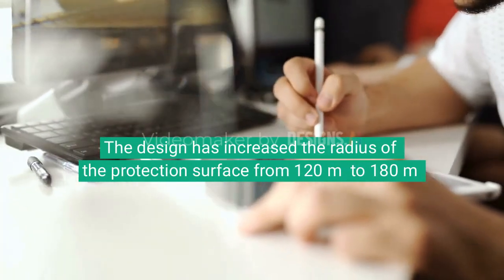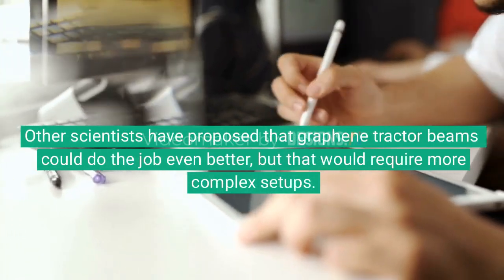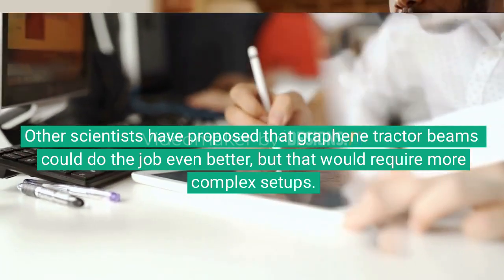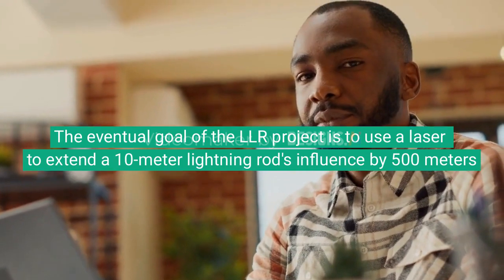The design has increased the radius of the protection surface from 120 meters to 180 meters. Other scientists have proposed that graphene tractor beams could do the job even better, but that would require more complex setups. The eventual goal of the LLR project is to use a laser to extend a 10-meter lightning rod's influence by 500 meters.